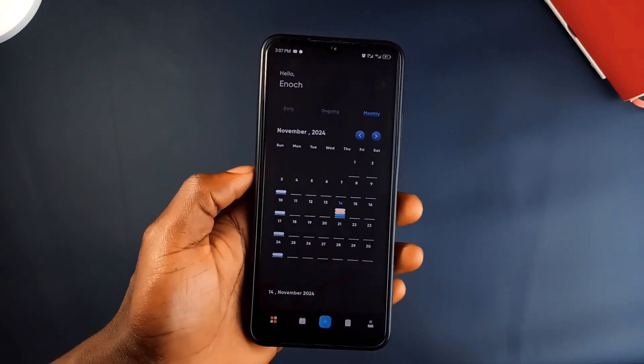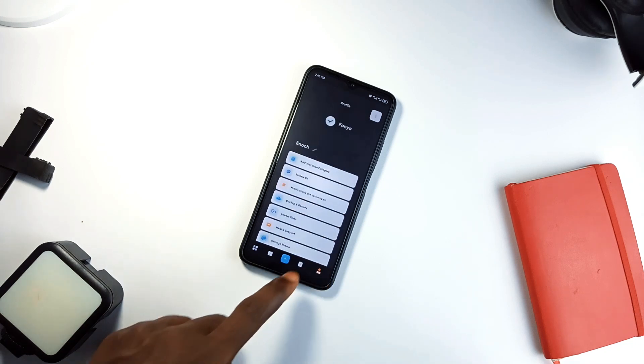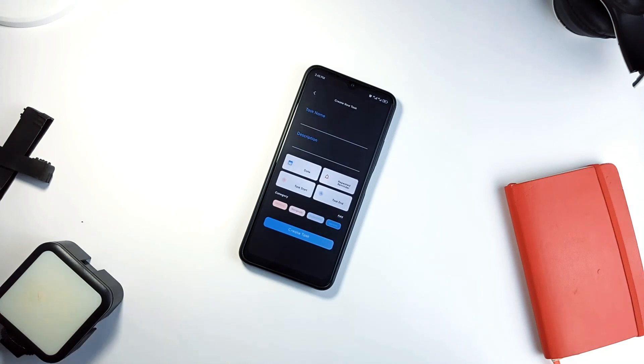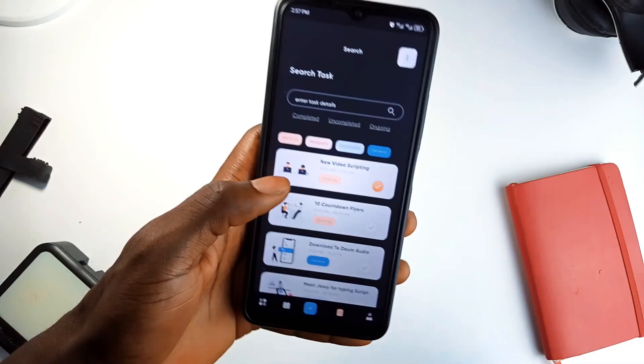With its syncing feature, your tasks are updated across all devices. There is also a light mode and the app's UI is absolutely incredible, very clean and minimal. If staying organized and productive is a priority, Funnier To-Do List is a fantastic application you should have. It is also not so popular with just over a thousand downloads on the Play Store, but it's a great useful productivity application.